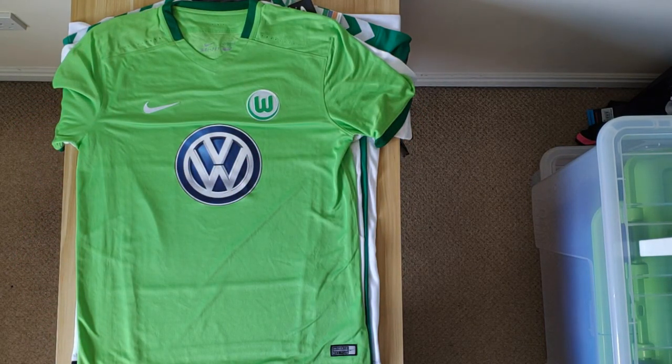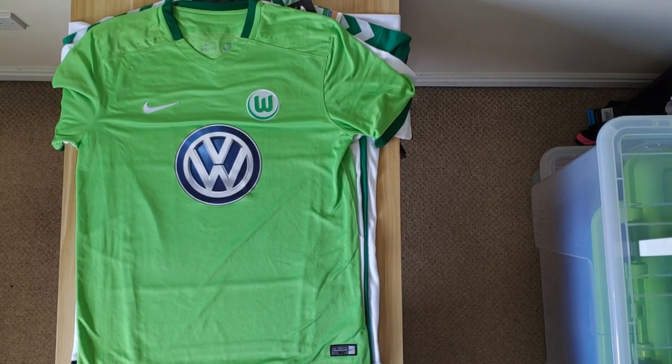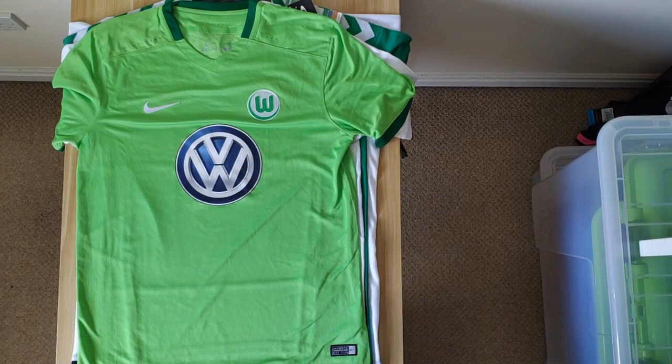Then we have this Wolfsburg shirt, which was very cheap — I think I bought it for like £23 or something. It's the home shirt from 16-17. Bright green as you'd expect, obviously the Volkswagen sponsor on the front. The only issue is the felt logo — again. If that would have been transferred on, this shirt would have been so nice. But other than that, I'm happy.